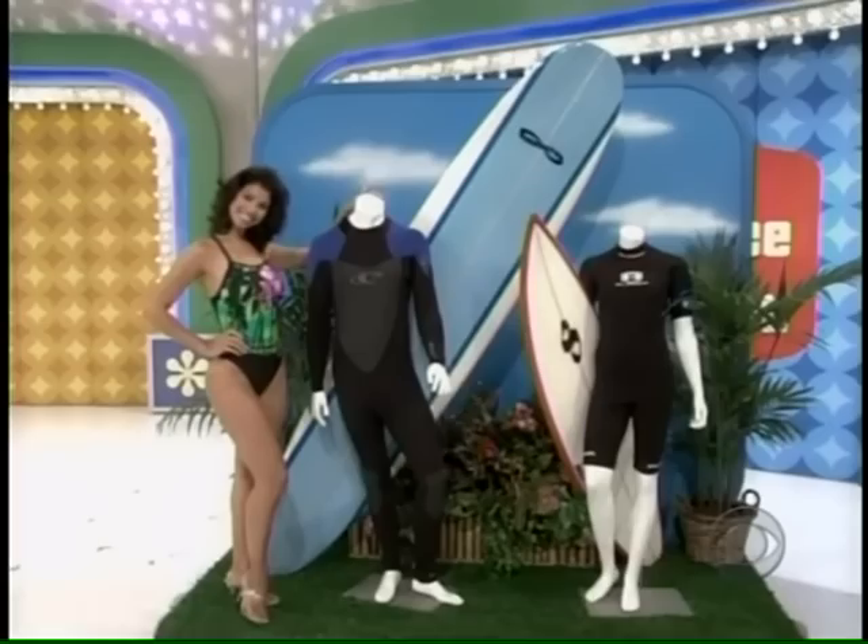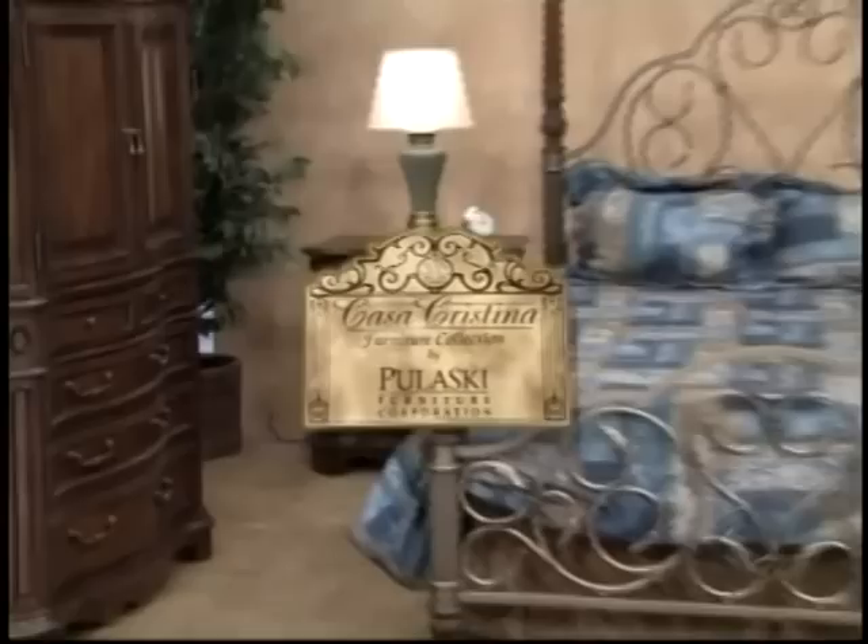Lovely bedroom group — the Costa Cristina Furniture Collection by Pulaski. And a terrific prize worth $10,058.